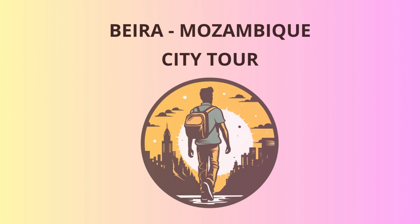Our first stop is the Praça do Município, the heart of Beira, and a great starting point to learn about the city's history. Here you'll find the impressive Palácio do Governo, an elegant colonial-era building that once housed the Portuguese administration during their rule. Did you know Beira's name originates from the Portuguese term 'Beira Mar', which means 'by the sea'? Clever, right?